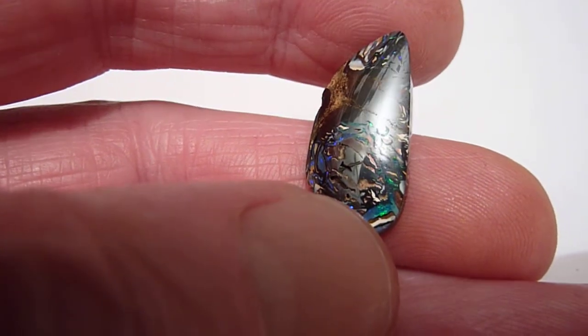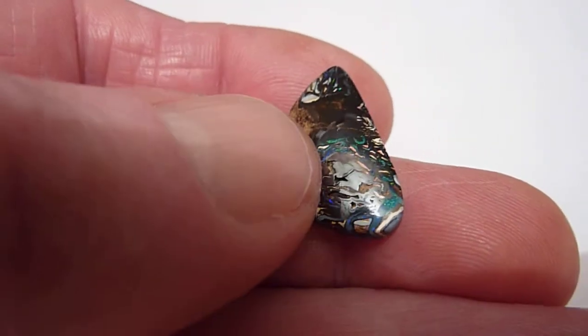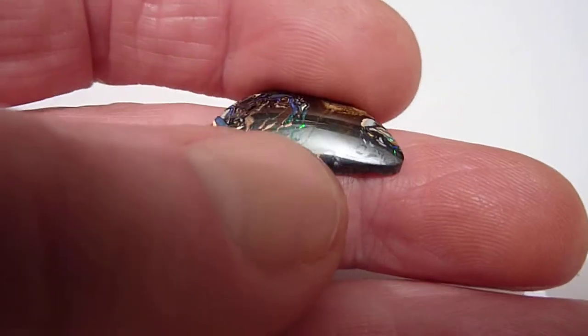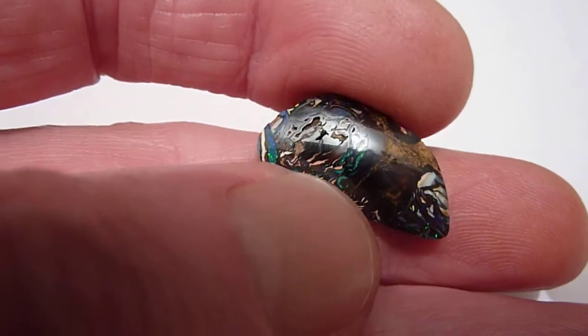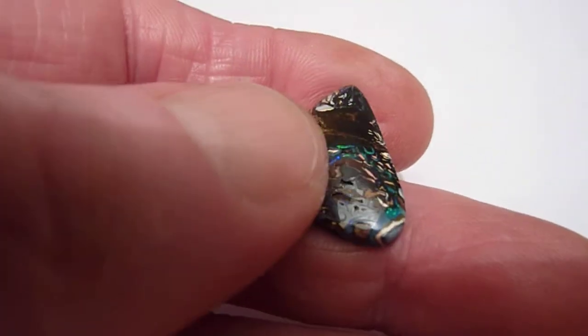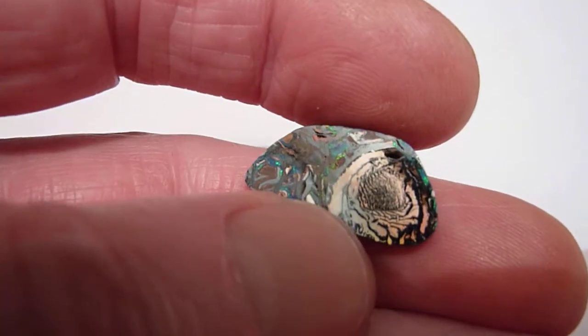This is a free-form natural matrix opal from Queensland in Australia. It's what they call a boulder opal, and in this particular case I think the opal has formed in little pockets on what would have been sort of petrified wood. You can see little flashes here of greens and blues. It's a regular shape, just making the most of the stone, and it's 11.6 carats and polished on both sides.